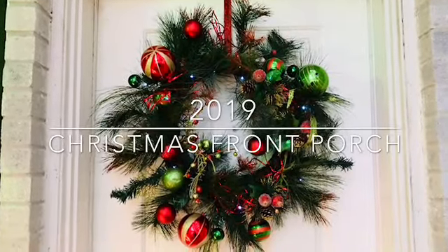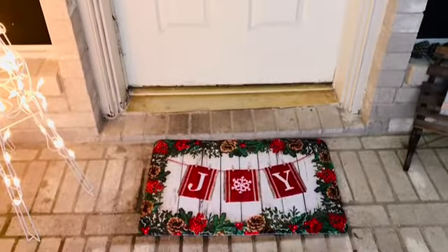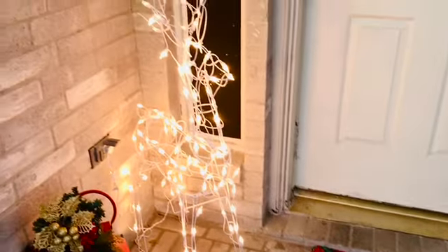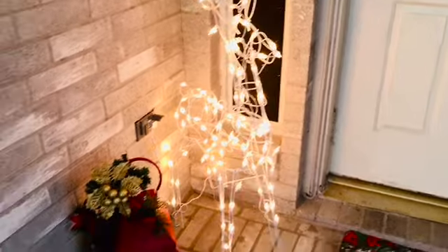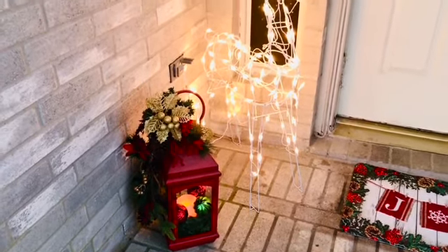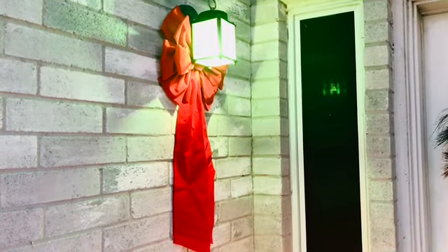The wreath, and as we pan down by my front door I have this joy mat. Over here I have a reindeer and I have a lantern that I set there. And up there on my coach light I just have a green light — it appears to be white but it's a green light in a red ribbon.